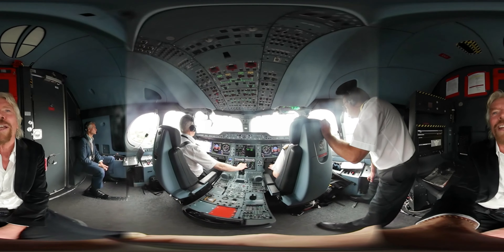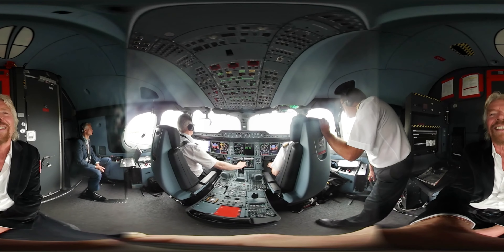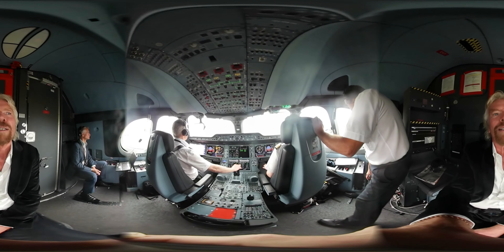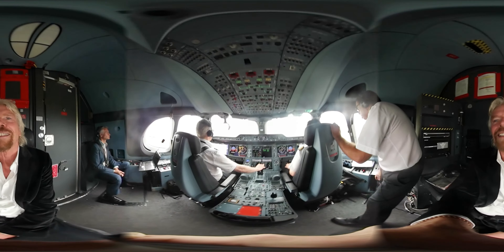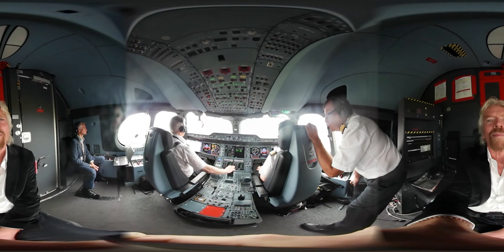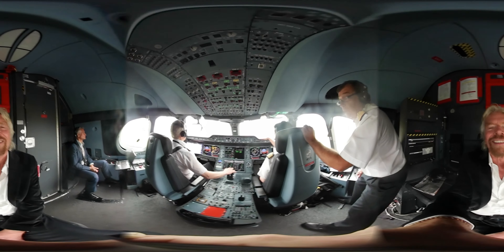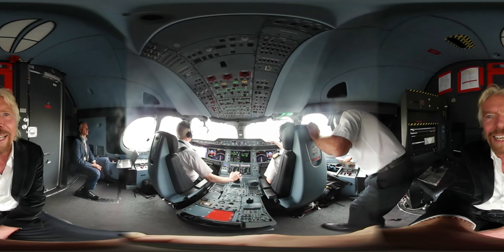One hundred feet, just coming into land now. Automated callouts: one hundred, fourteen, thirteen, twenty, retard, ten, retard. Beautiful landing.